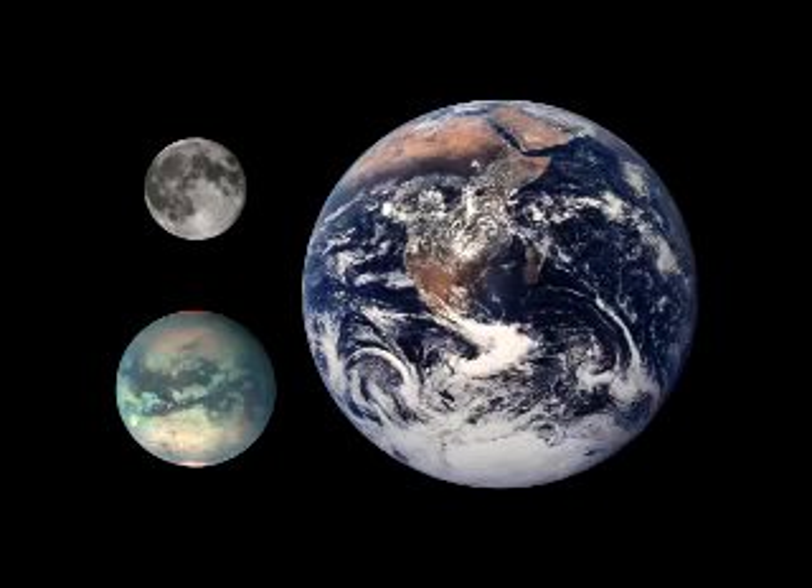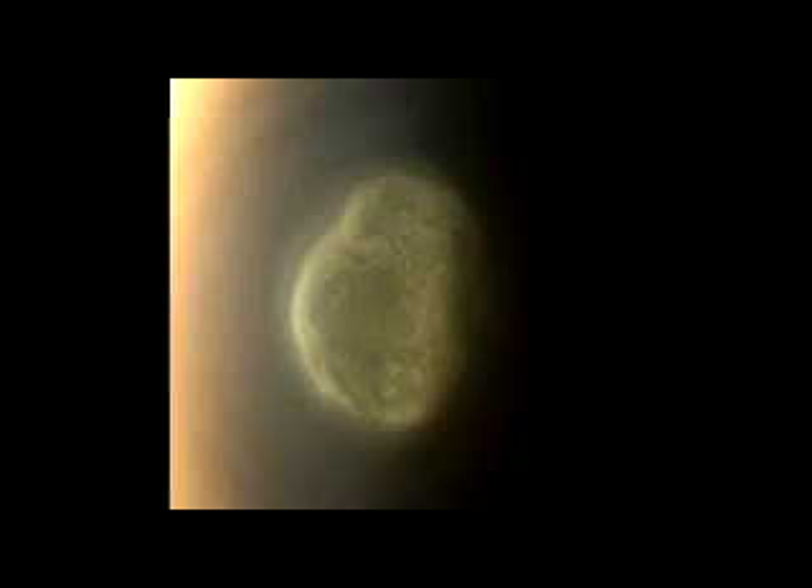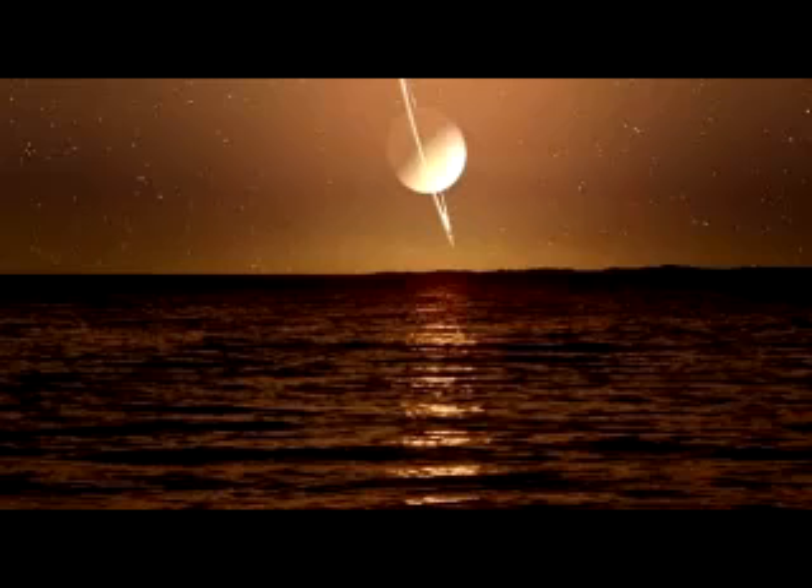This week, astronomers at NASA's Jet Propulsion Laboratory (JPL) released data which shows a startling discovery which our current understanding of Titan cannot currently explain. According to a JPL press release, a cloud of ice has appeared on the surface of Saturn's most curious moon, and astronomers do not know what to make of it.